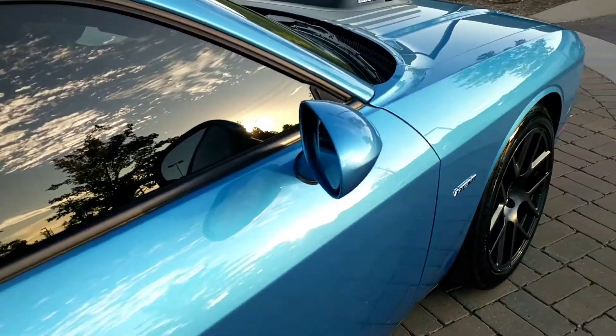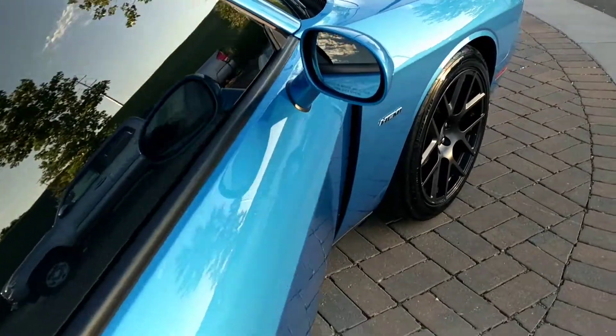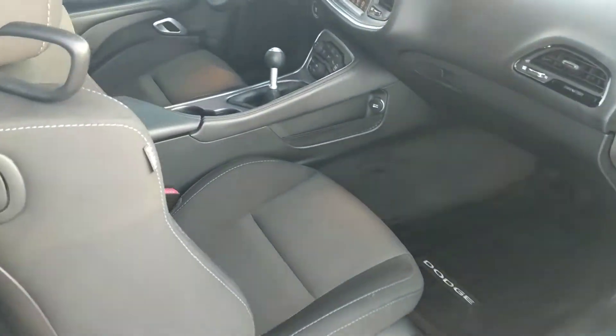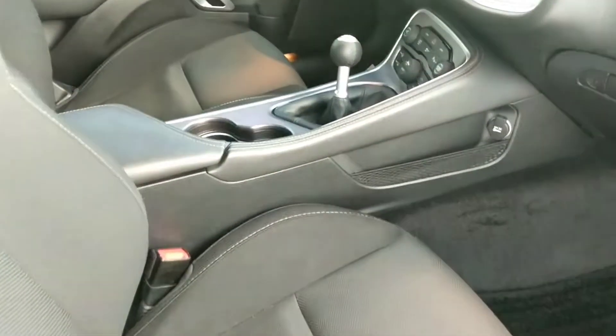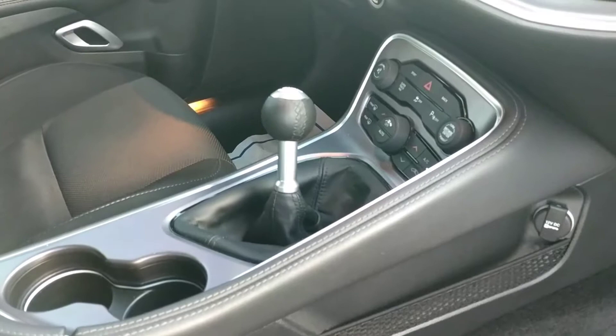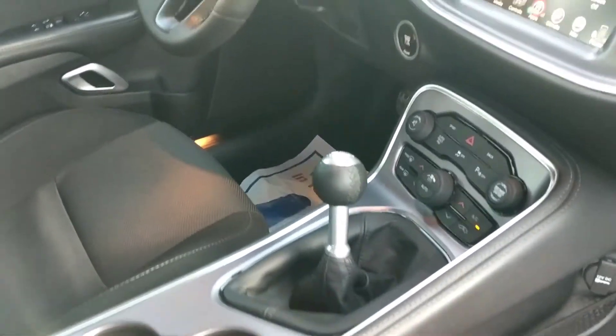Let's go ahead and check out the interior. Smart key is going to be another standard feature in these. This also has the upgraded Plus package, so you get the Uconnect system, rear view camera again, dual automatic climate controls, everything mounted on the steering wheel, along with Bluetooth capability.